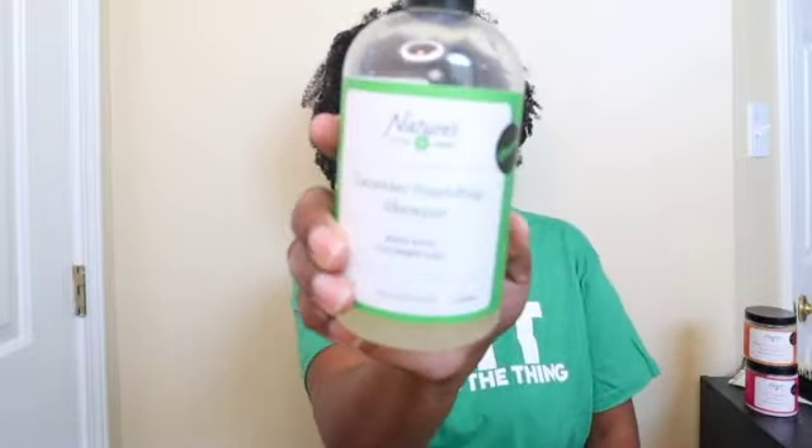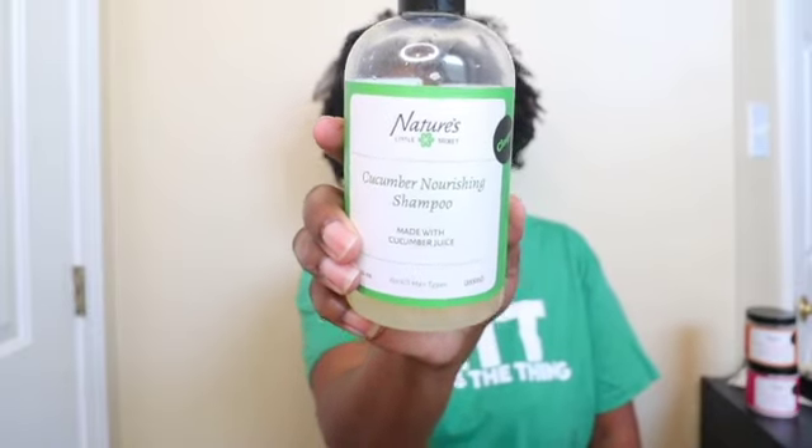So what I'm going to shampoo with today is the Cucumber Nourishing Shampoo. This stuff is amazing. As you can see, I'm almost finished. You know, it's hard to go through shampoos, especially if you have a lot of them, because you use so little. But this shampoo — you see it's almost gone. Everybody in my house loves it. I love it. And it looks like I need to re-up so I don't ever have to run out of it.